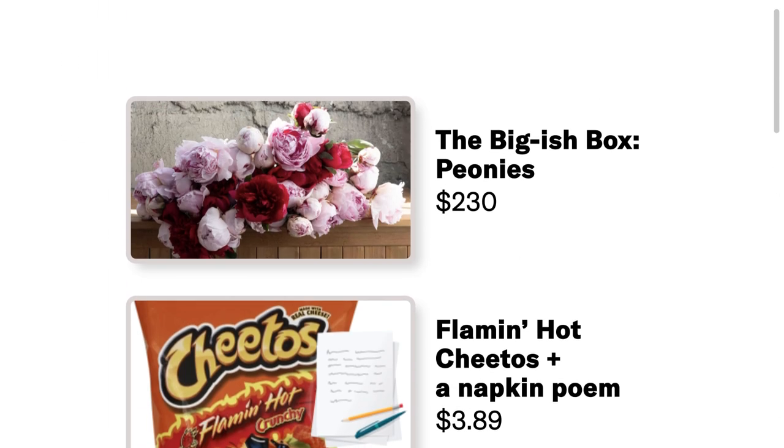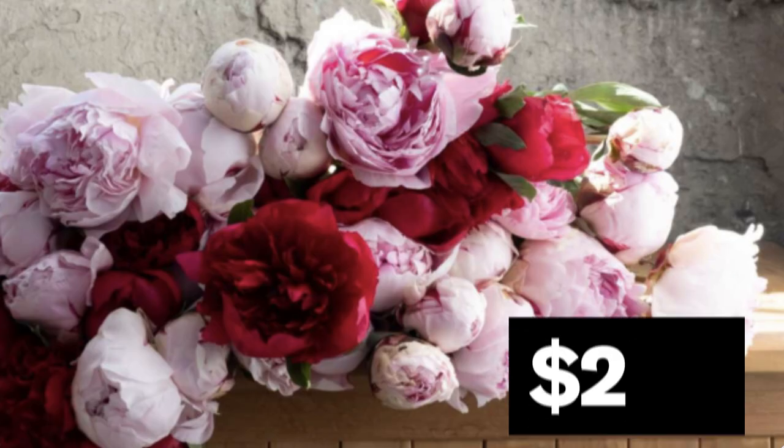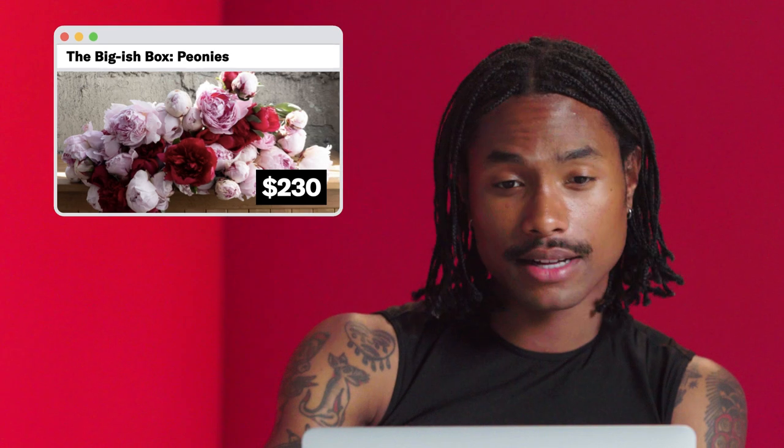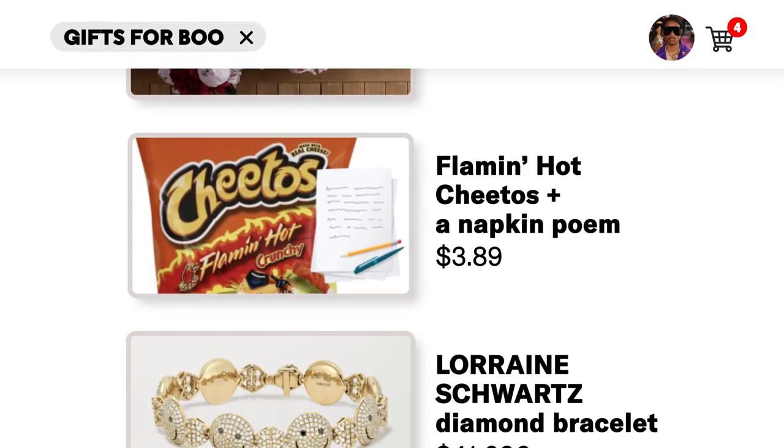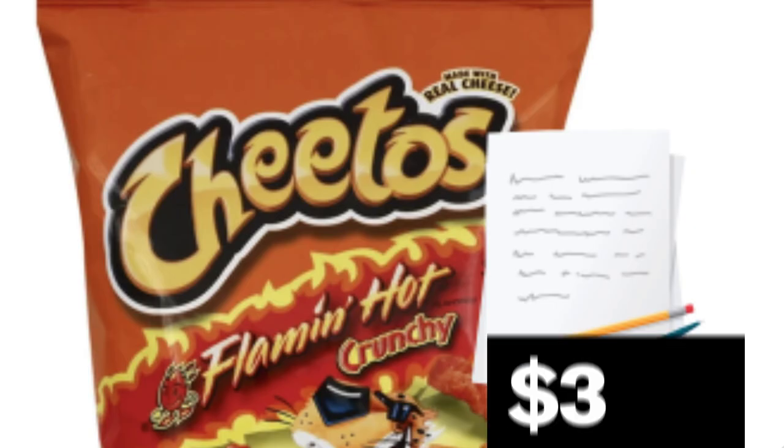Gifts for my boo. Let's go get some gifts for my boo. This big-ish box of peonies for $230 — these are beautiful flowers. An assortment of 50 stems of organically grown peonies that ship straight to your boo's doorstep. This is funny — Flamin' Hot Cheetos and a napkin poem? A made with real cheese, egg-free, peanut-free, shellfish-free, soy-free, tree-nut-free. I didn't know all these frees about Hot Cheetos. I be eating these and feeling bad, but this is actually kind of okay.